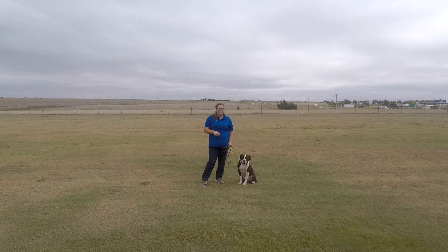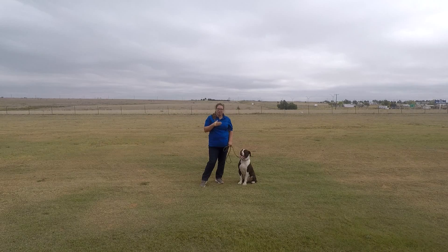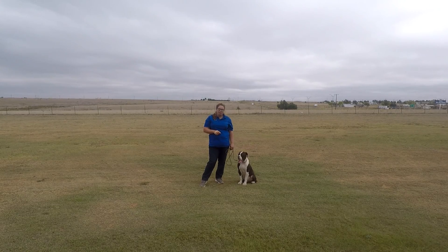Making sure that he understands that no matter what's going on, he needs to stay where we put him. Right now the biggest thing is he tends to get a little lazy and wants to lay down when I put him in that sit position, so he's learning to hold himself up until I tell him to get up or release him to lay down. Other than that he's doing great, so I'm gonna go ahead and put him up, give him a little break, and we'll see you at the end of his second week.